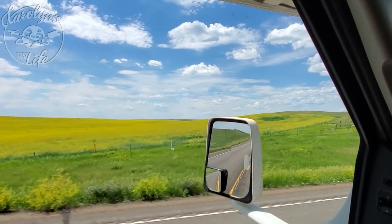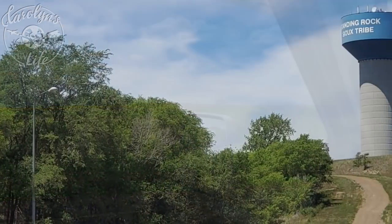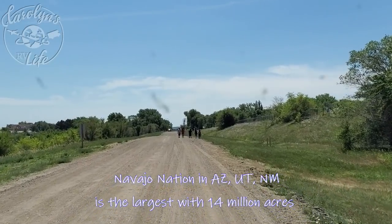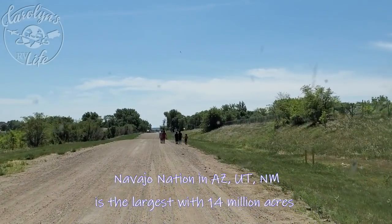I thought as long as I was here, I'd visit the reservation. Standing Rock is the fifth largest reservation existing in the United States, with about 2.3 million acres. It made international news a few years ago with the protests about the pipeline, which we'll get into in a minute.